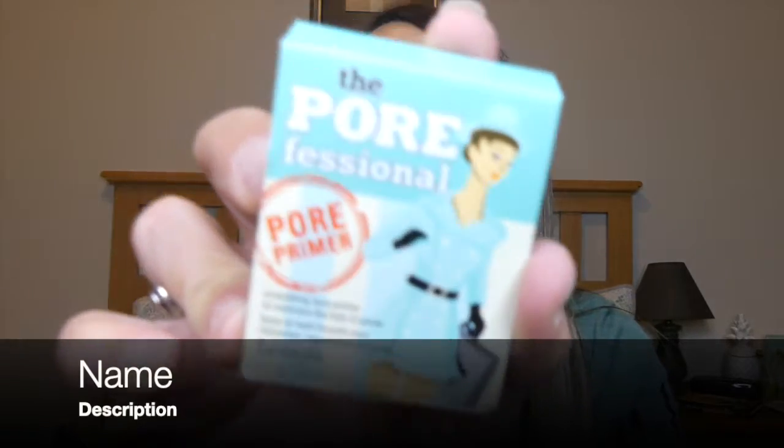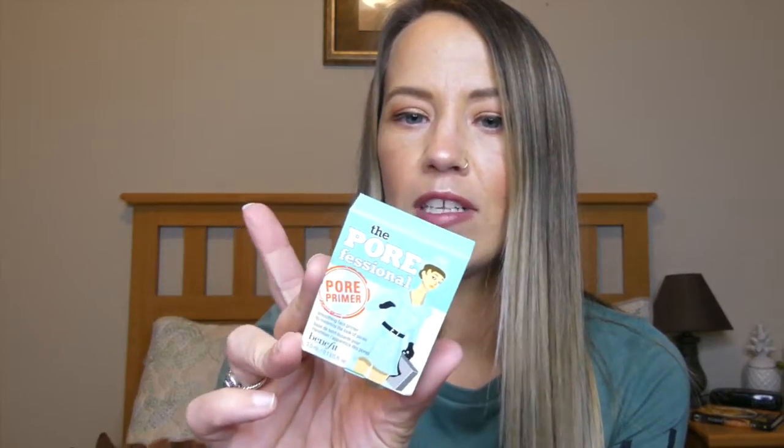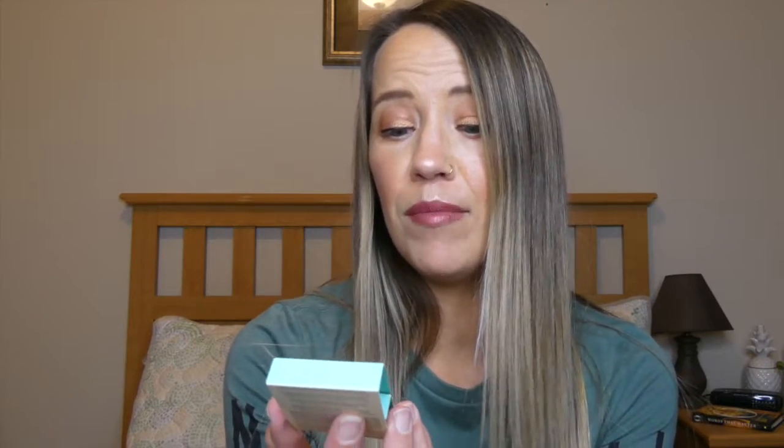I'm going to pull the first thing I see on top. This is from Benefit — this is the Porefessional Pore Filling Primer. I know this used to be a cult classic but I don't think anybody really talks about this anymore. I've never tried it, so I can't speak to whether it's any good, but back in the day it used to be like the jam. I prefer a dewy primer, not anything pore-filling generally.